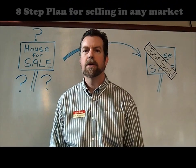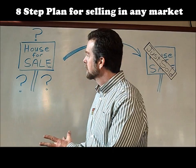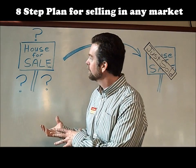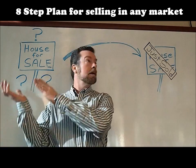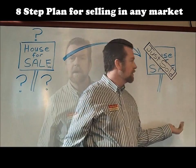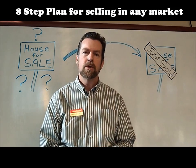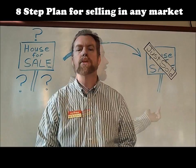Good afternoon folks, it's John Partridge again at Keller Williams. Today we're talking about how we get your house listed for sale and get you from here all the way over to here in the least amount of time. We're going to talk about our eight step listing plan.